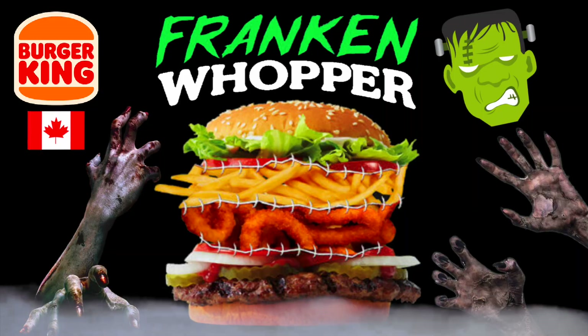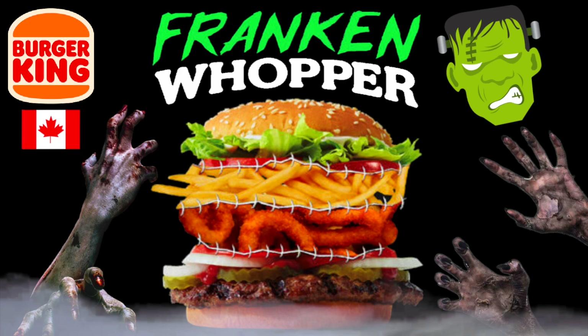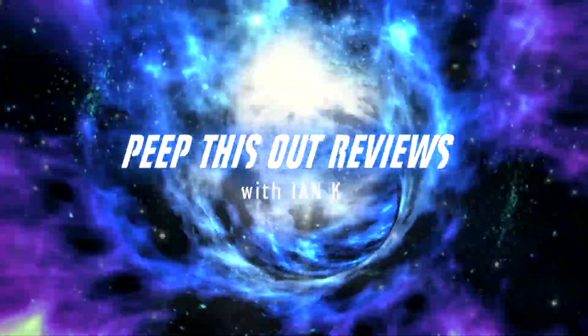What's going on everyone and welcome back to another high quality foodie feature here on the channel. This time I'm over at BK to put together a little Halloween fun on an item that's only officially available in Canada — that's right, it's the FrankenWhopper. Stay tuned because I'm bringing it to life. Welcome to Peep This Out Reviews with Ian K.